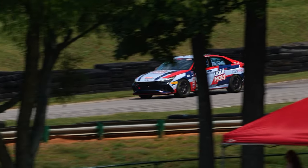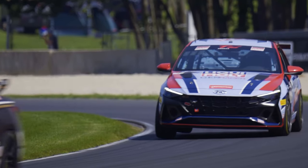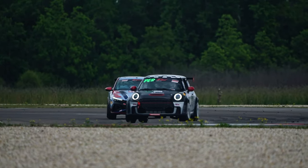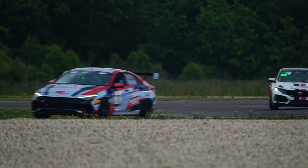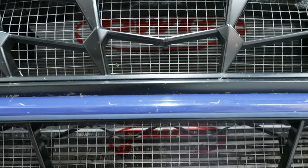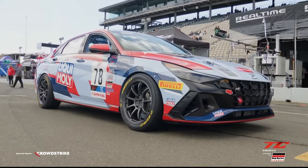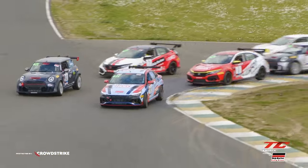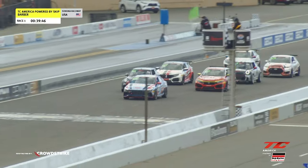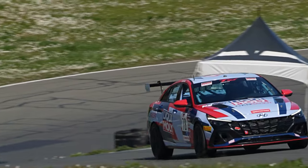Let's talk about the season so far and our debut of the Elantra N in TC class. Going into the start of the season we were down to the wire getting the build completed. We actually missed the BOP test in February because we were still waiting on parts like the KW suspension system and the radiator and intercooler. We scrambled, got the parts in before leaving to Sonoma in March, and just crossed our fingers hoping everything would work.